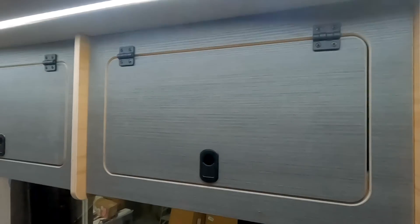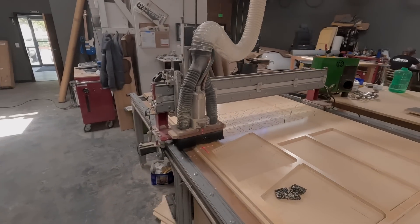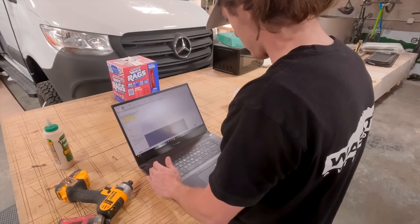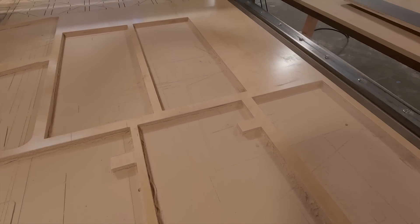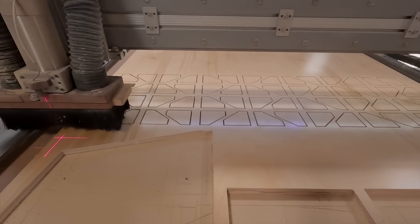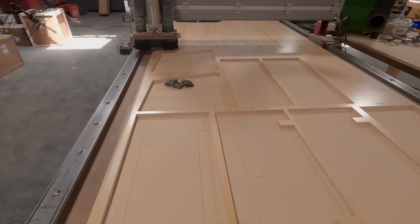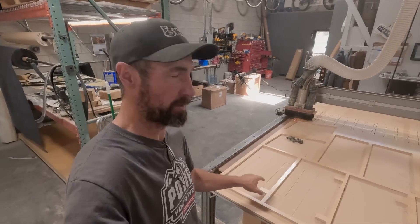If you notice inside the van, all the cabinetry was perfectly cut and perfectly built. The way they do that is with this CNC table — they design everything in CAD and then cut everything precisely on it. You can see here where they just cut cabinet doors and there are some other little pieces yet to be popped from the board. It makes everything fit really nicely and look really professional. I was corrected by Chad: this is a CNC table, not a laser table.